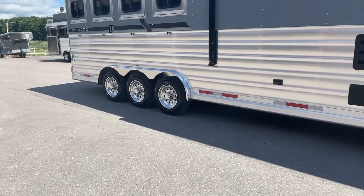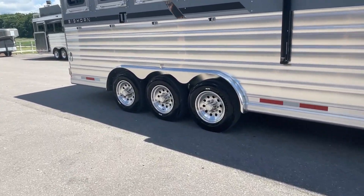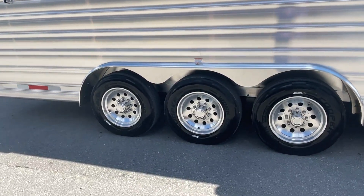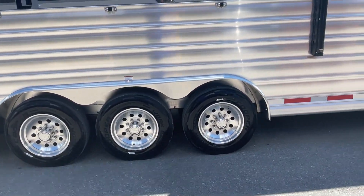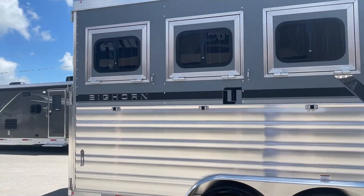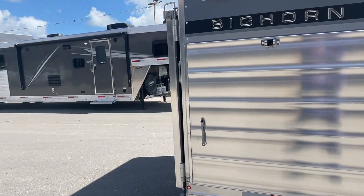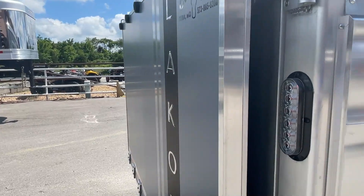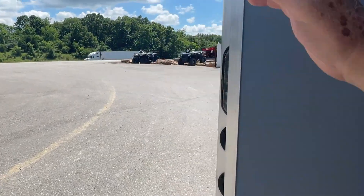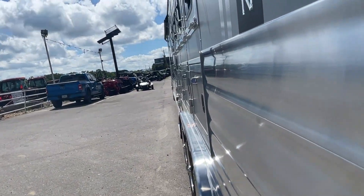Triple sevens, upgraded to Dexter axles, upgraded to Cooper 17.5 16-ply radial tires, and upgraded aluminum wheels. Drop-down doors behind the horses give you a lot more ventilation. Got your rear ramp here, which lots of people do like.